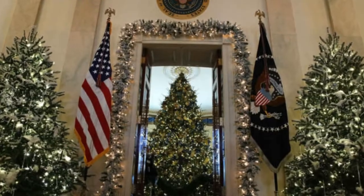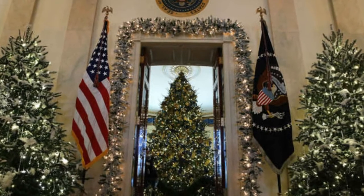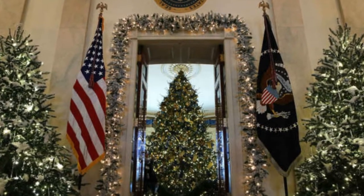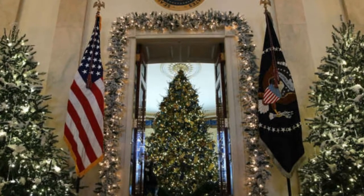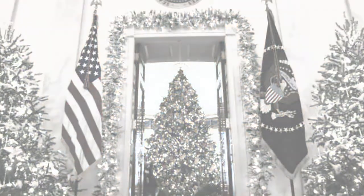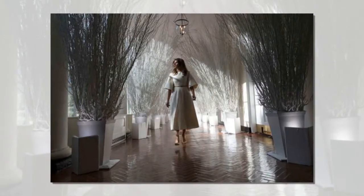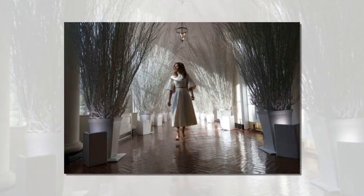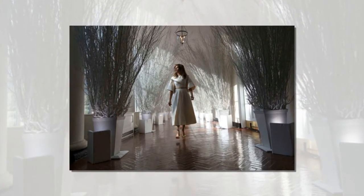In the clip, shared by the FLOTUS on her social media accounts, we get an inside look at how she channeled this year's theme of time-honored traditions in the decor. And yes, though 150 volunteers helped to put it all together, Melania is said to have selected every detail. The finished product involves more than 1,000 feet of garland, 18,000 feet of lights, 3,100 yards of ribbon, 12,000 ornaments, and 53 Christmas trees. Who said traditional had to mean simplistic?